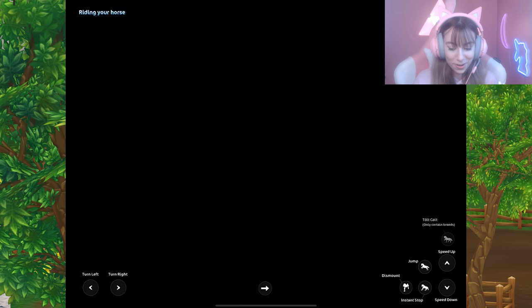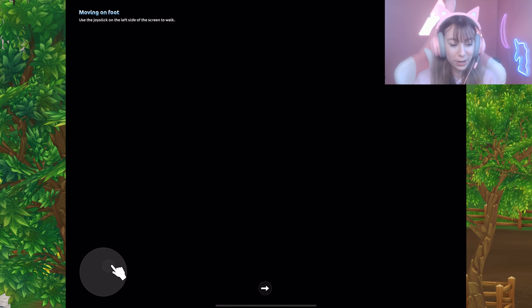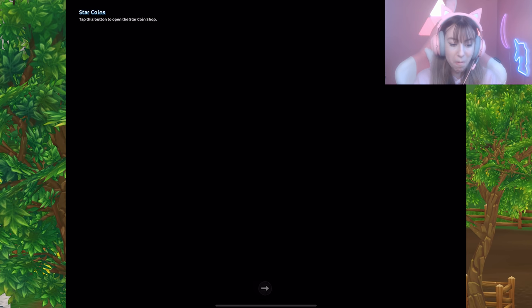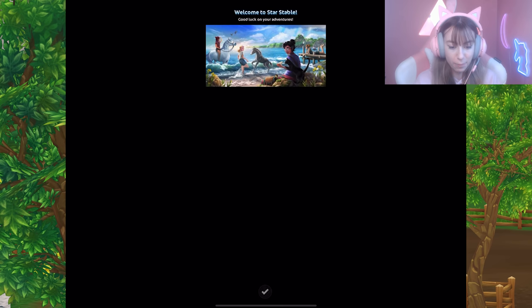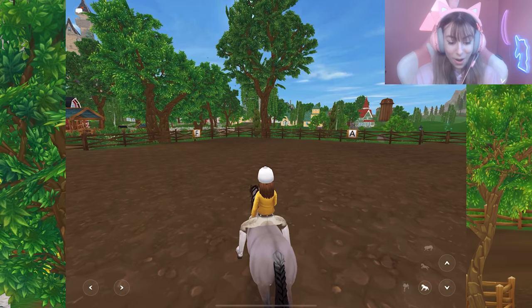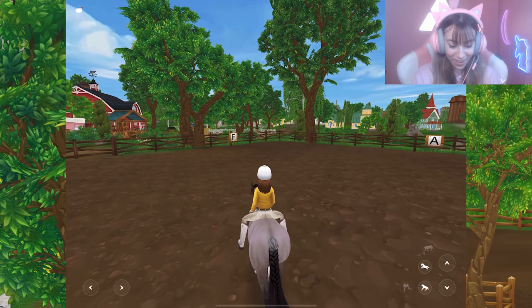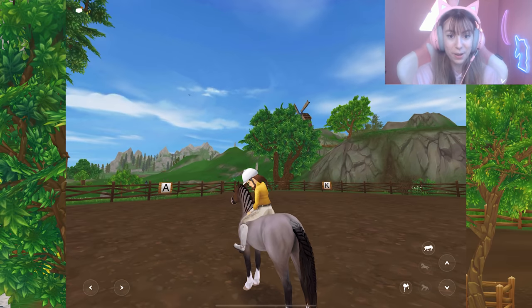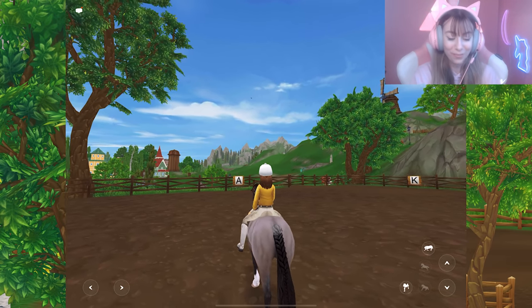The tutorial covers riding your horse: speed up, speed down, instant stop, turn left, turn right. Moving on foot uses a joystick to walk, and sometimes buttons appear on screen for special actions. There's also a button to open the Star Queen shop. Welcome to Star Stable — good luck!